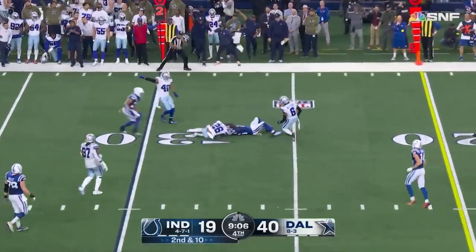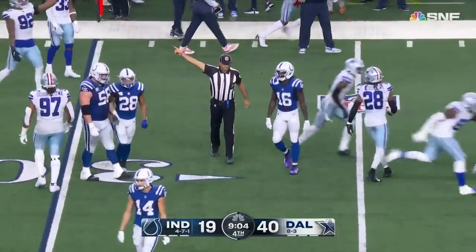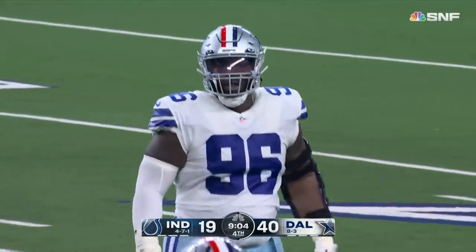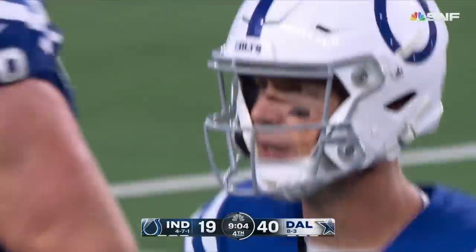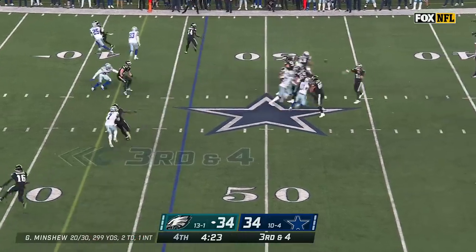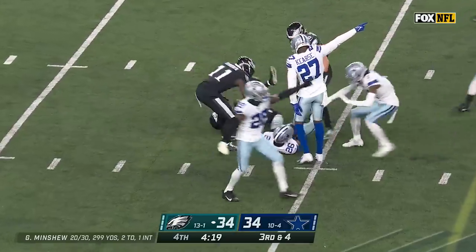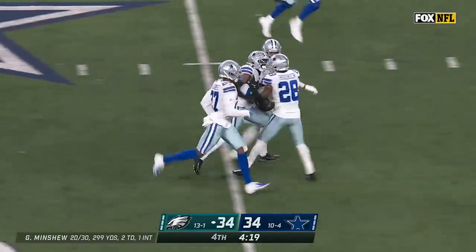Ryan's pass is intercepted — Bland again. He wrestled it away from Ashton Doolin — and it's another Colts turnover, a third interception. Four-man rush, Minshew throws — who's got it? Looks like Bland has it — it's an interception, number five for Deron Bland.